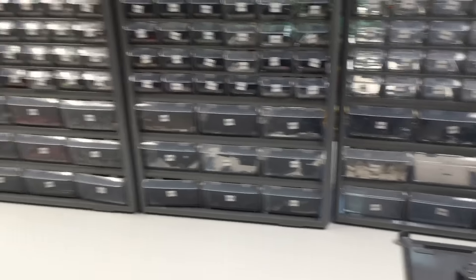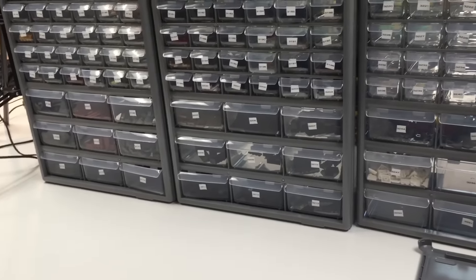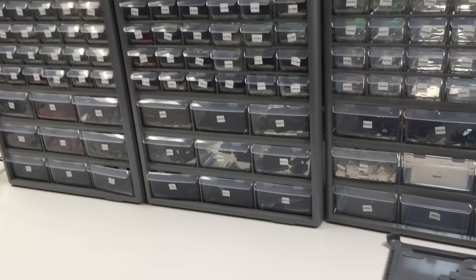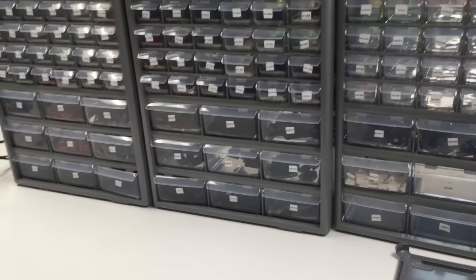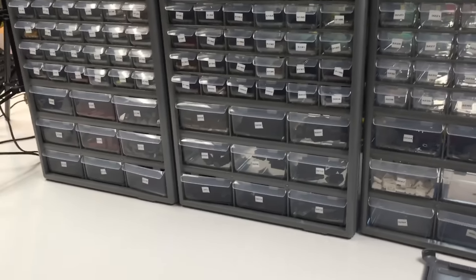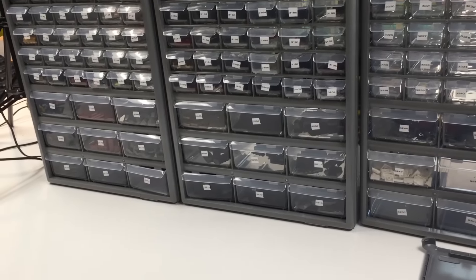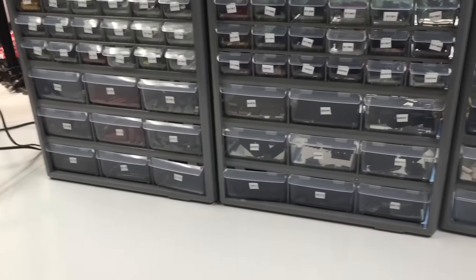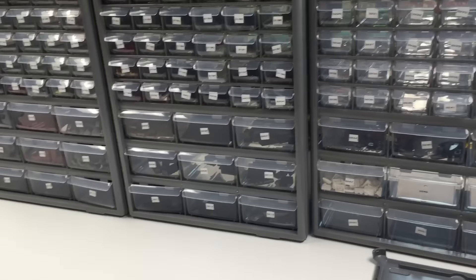I was getting some packages ready to ship tomorrow when I realized that the US Postal Service has raised the rates. You kind of expect rates to go up from time to time, but they decided to jack them up sky high for international shipping.